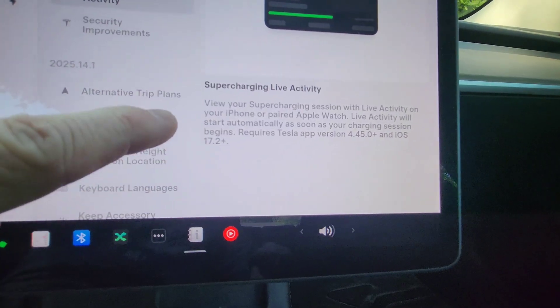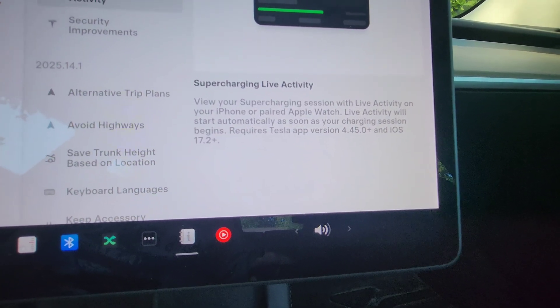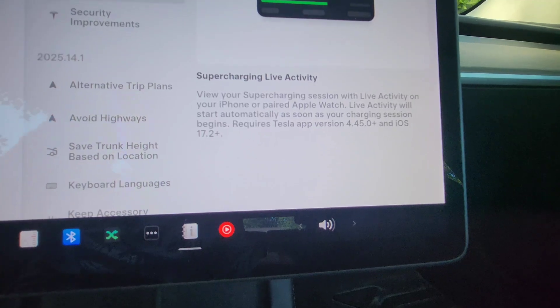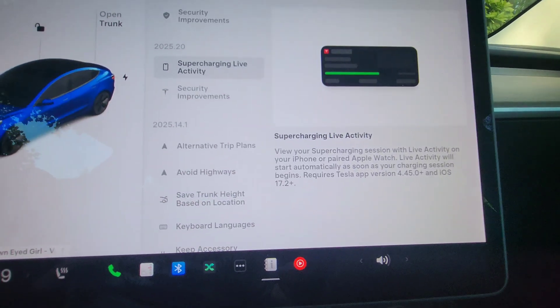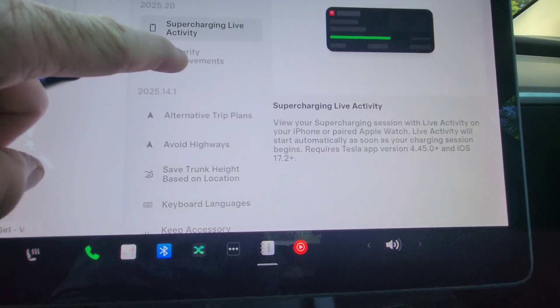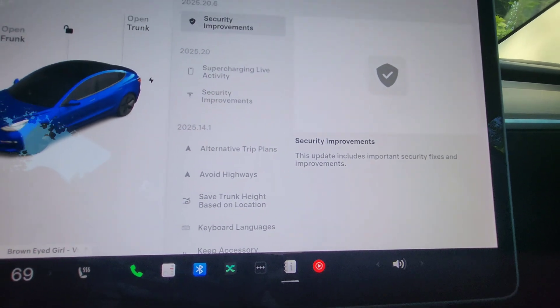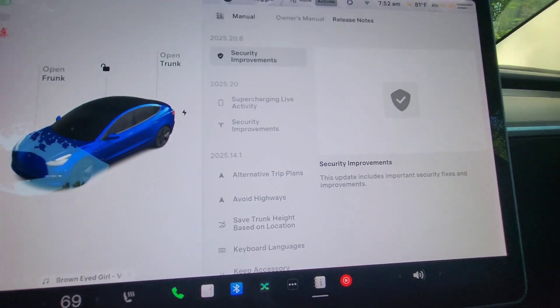The supercharging live activity lets you view your supercharging session with live activity on your iPhone or paired Apple Watch. This is not yet available for Android — unfortunately I'm an Android user, so we can't use this. But if you have Apple, you can. So that's update 2025.20.6: security improvements and live supercharging activity if you have an Apple device.